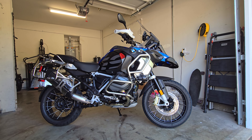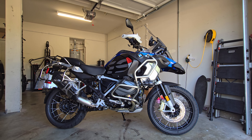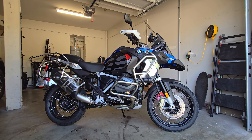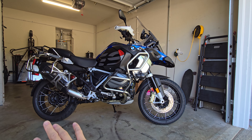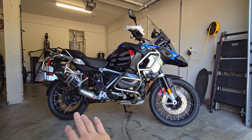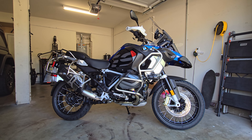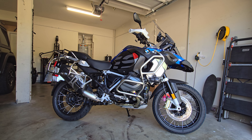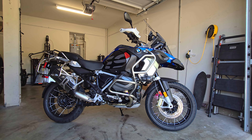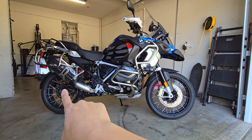When I had the Super Adventure S, I had to spend extra money after buying it to get the creature comforts that you'd already have with the GSA given the price difference. One big pro is the shaft drive versus a chain drive — that's a big plus because if you ride a lot, you don't want to be constantly cleaning and adjusting a chain. A shaft drive is just very convenient.